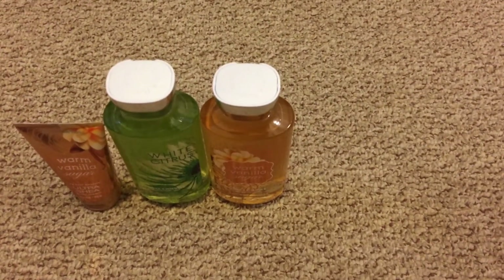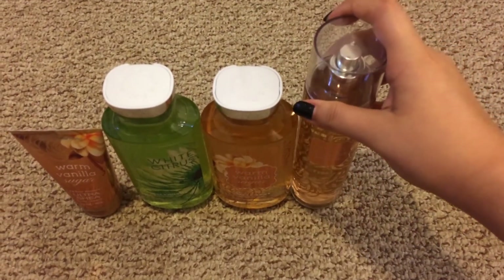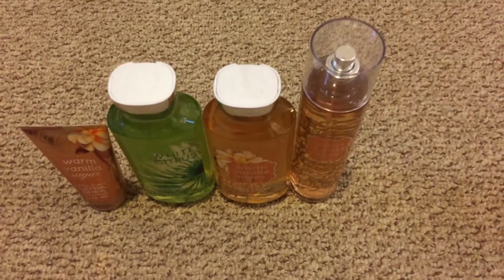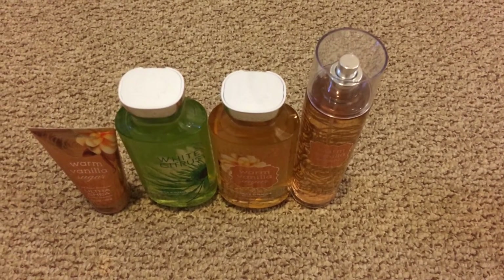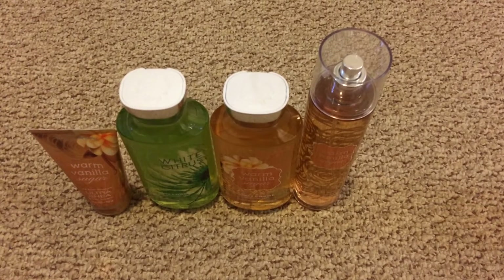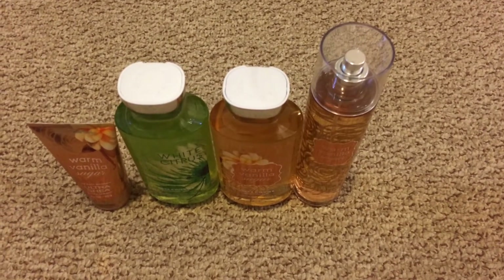I also got a Full Slice Fine Fragrance Mist in Warm Vanilla Sugar, and this I got on sale for $6 with a coupon I had. And I know they have them on sale today for $5 each, but I really don't need any more sprays, so I'm just happy with the things I got.